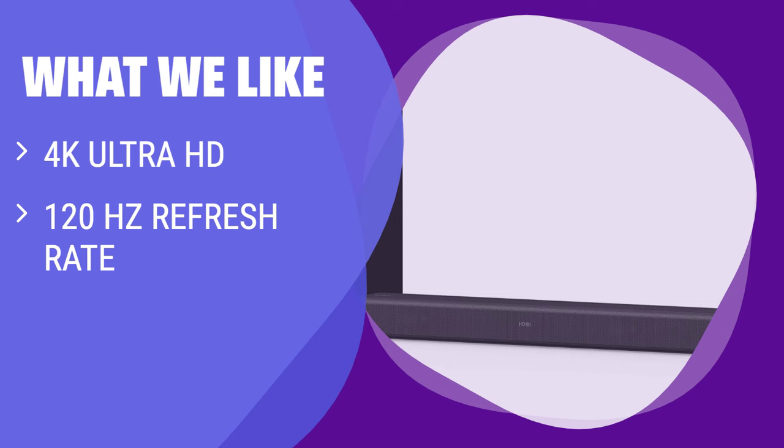What we like: If you want a bold, bright picture with surprisingly good sound, consider this model. The 120Hz refresh rate allows for smoother video playback. Ideal for those who prioritize picture quality and sound performance.